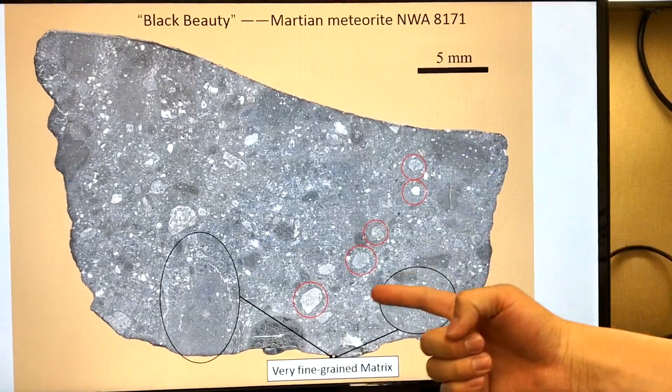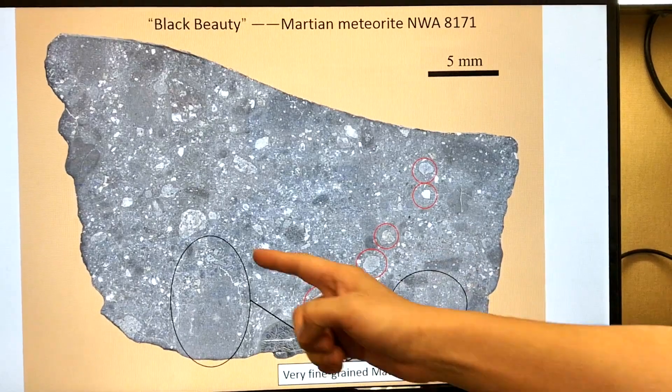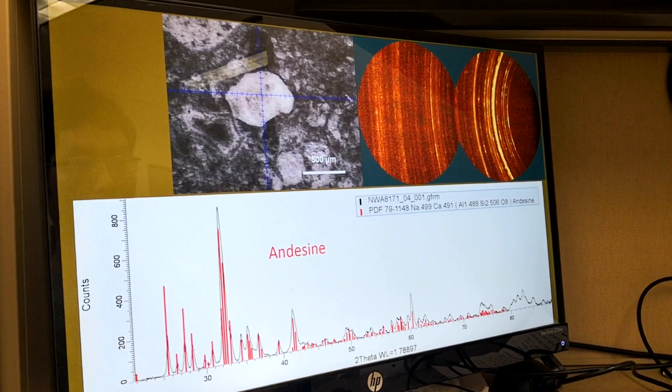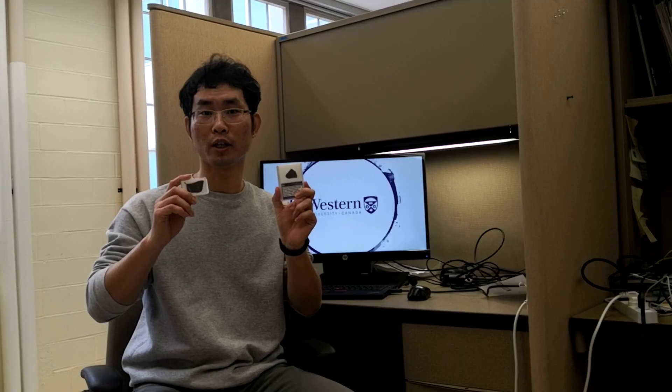For example, this one — the red circle — we can see a lot of different clasts, and we can also see the black color matrix. Black Beauty is very special because it's the only Martian surface sample, and it has abundant water-related components.